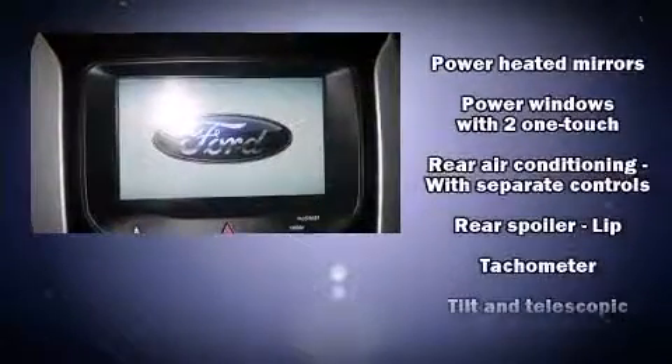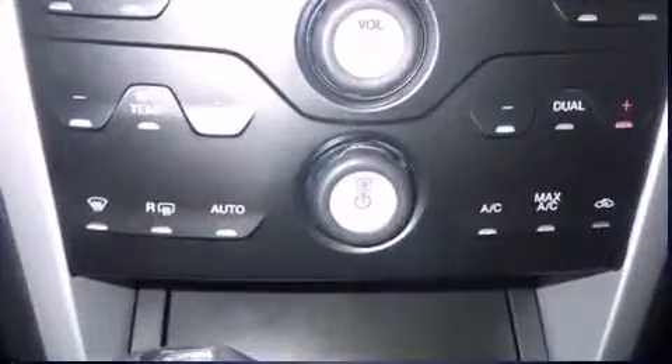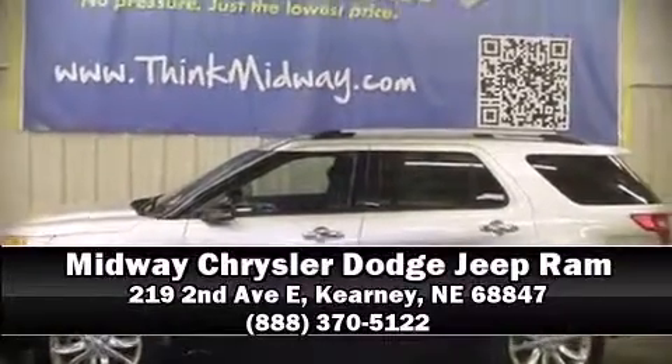This vehicle has achieved certified pre-owned status by passing Ford's rigorous certification process. Our sales staff will help you find the vehicle that you've been searching for. Call now to schedule a test drive.